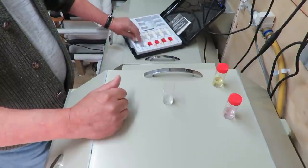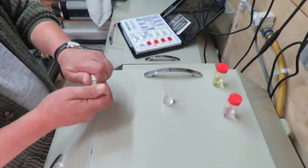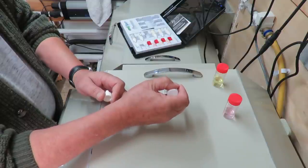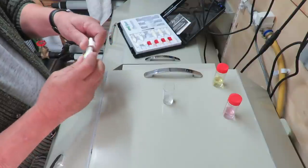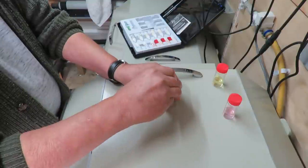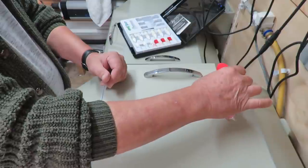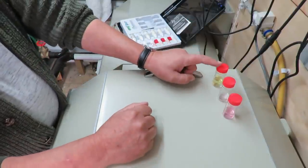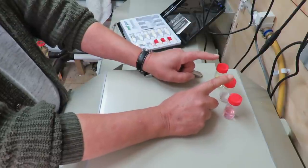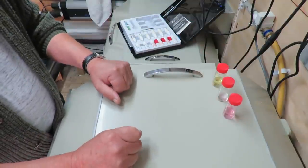The nitrate test needs 10 minutes. Now we've got the nitrite test - we want five drops: one, two, three, four, five. That's the five drops in, lid on, give it a quick shake. So now we've got 15 minutes to wait for the ammonia, 10 minutes to wait for the nitrate, and five minutes to wait for the nitrite. I'll pause and be back in five minutes to have a look at the nitrite.